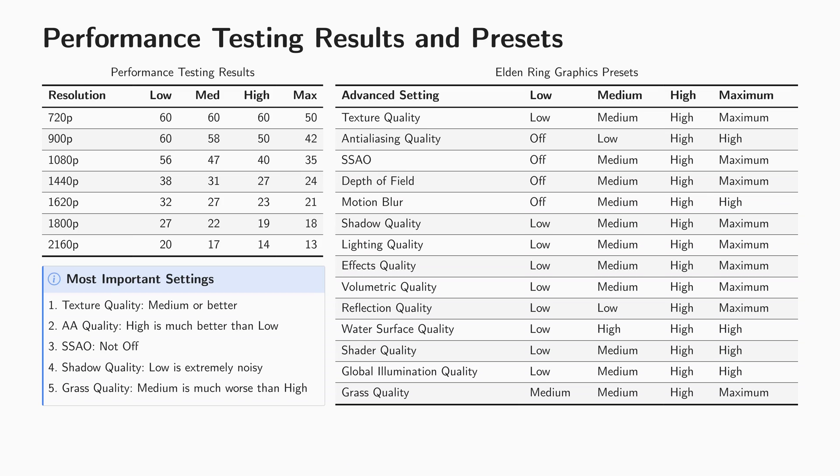We learned that at 720p we can still hit 60 frames per second at high settings. At 900p we can hit 60 on low settings and still achieve over 40fps on high settings at the Gatefront. At 1080p the APU can't deliver 60fps on any of the presets, but still manages 40fps on high settings. Interestingly, you can still get over 30fps on low to medium settings at 1440p.